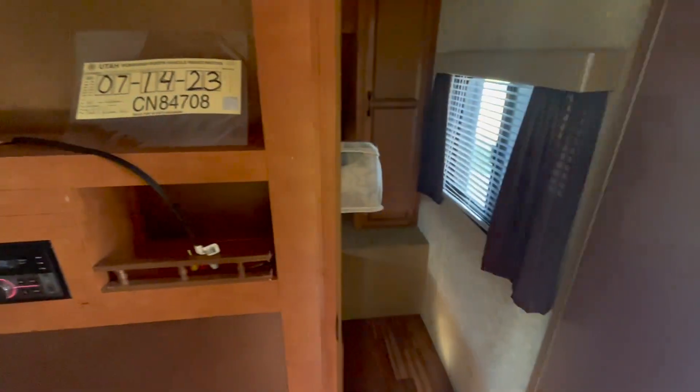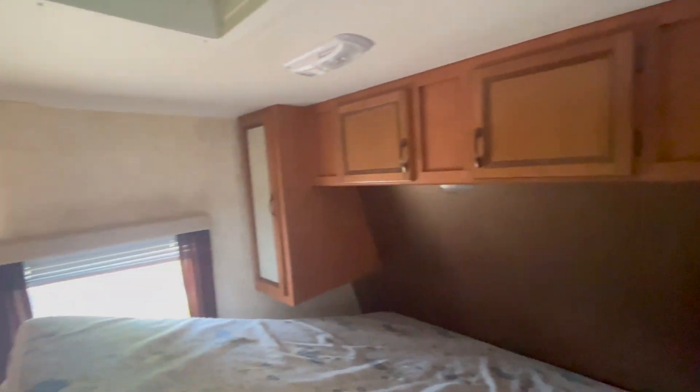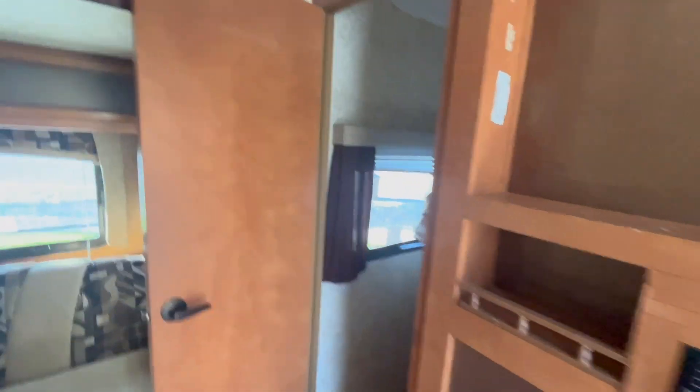This door goes to the master bedroom, which we have clearly started putting stuff in. Two sleeping bags under the big bed. You can't really walk around the bed, so you have to enter by way of the door on the other side.